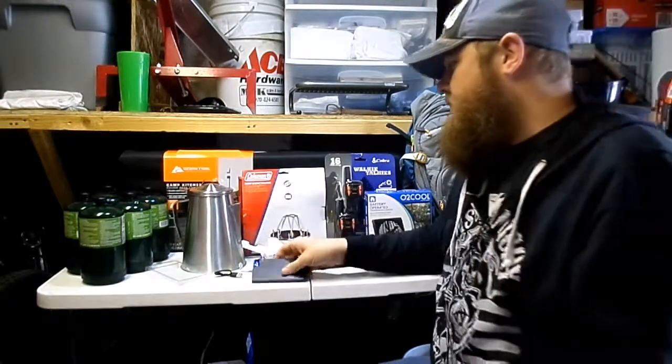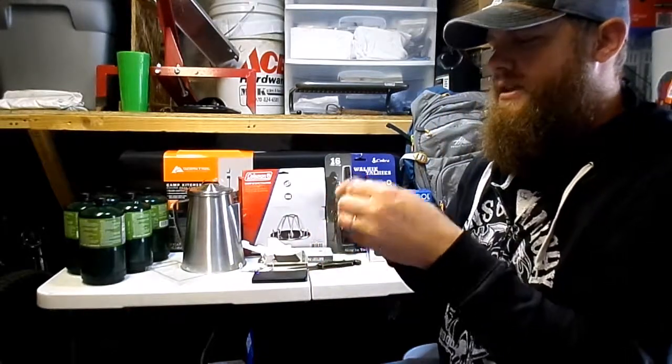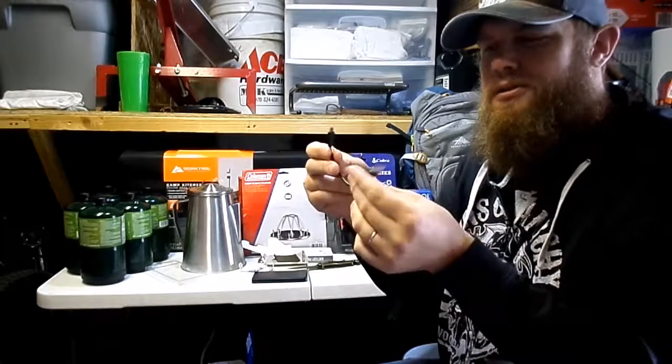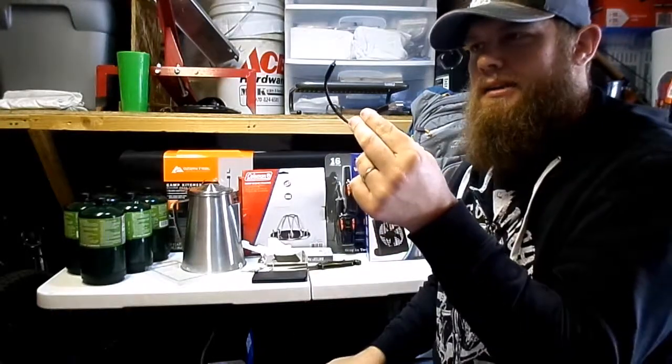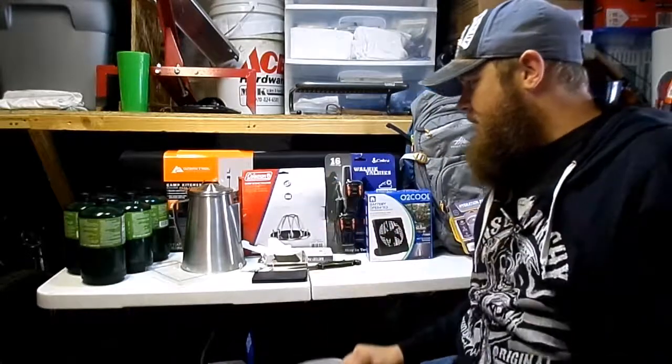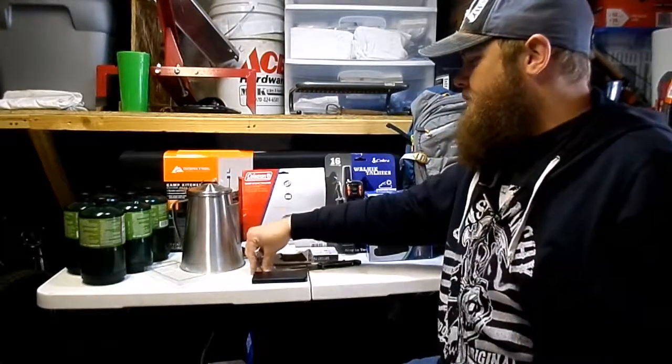We'll just let it turn off by itself. And of course, they always give you the shortest, stubbiest little charge cord in the world — and everyone knows where that usually goes: in the garbage, because we use long cords around here.